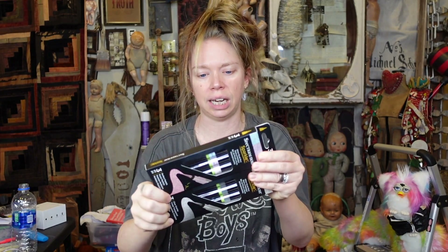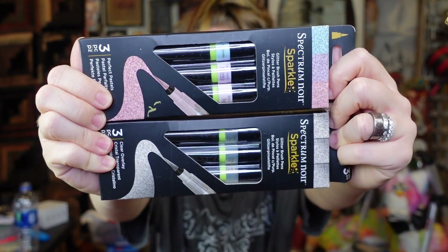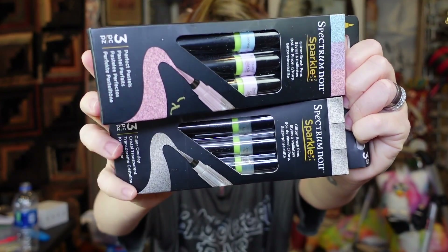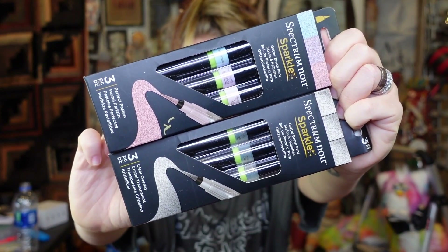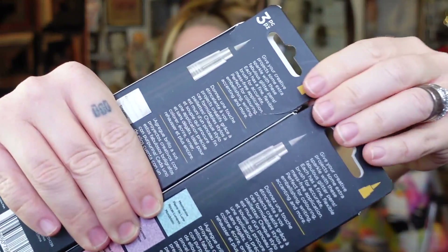Up next, I don't remember buying these but I'm excited. This is from the brand Spectrum Noir and these are two sparkle sets. One is called 'Sparkle Overlay' — crystal clear with a brush tip. The other has pink, purple, and blue glitter. I can't quite tell if they'll be more marker-like or brush-tip in use.